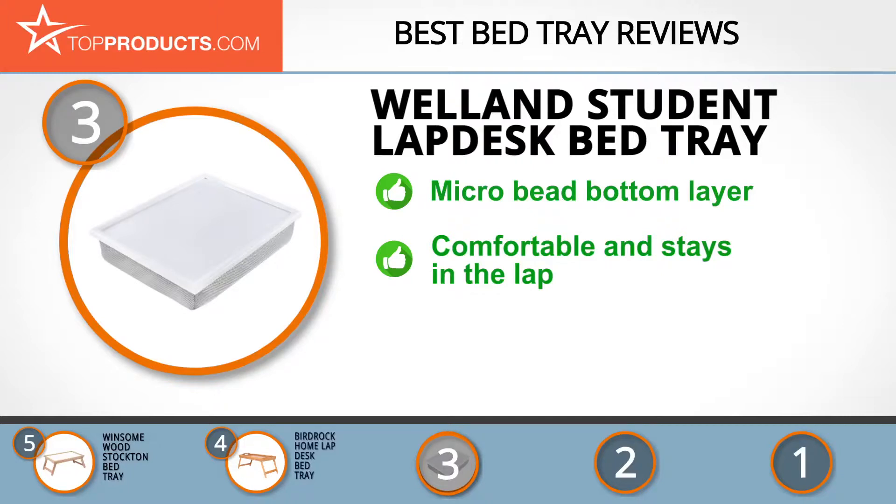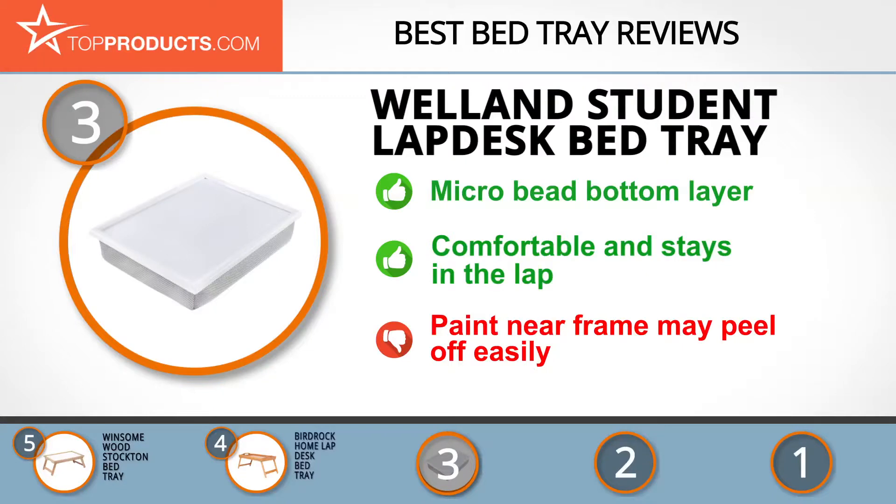The microbead bottom layer acts as a knee cushion and ensures stability of the tray. This bed tray is lightweight, easy to transport, comfortable to use, and stays in place on the lap. While this tray is convenient and comfortable, it may not keep the same look as the paint peels easily.